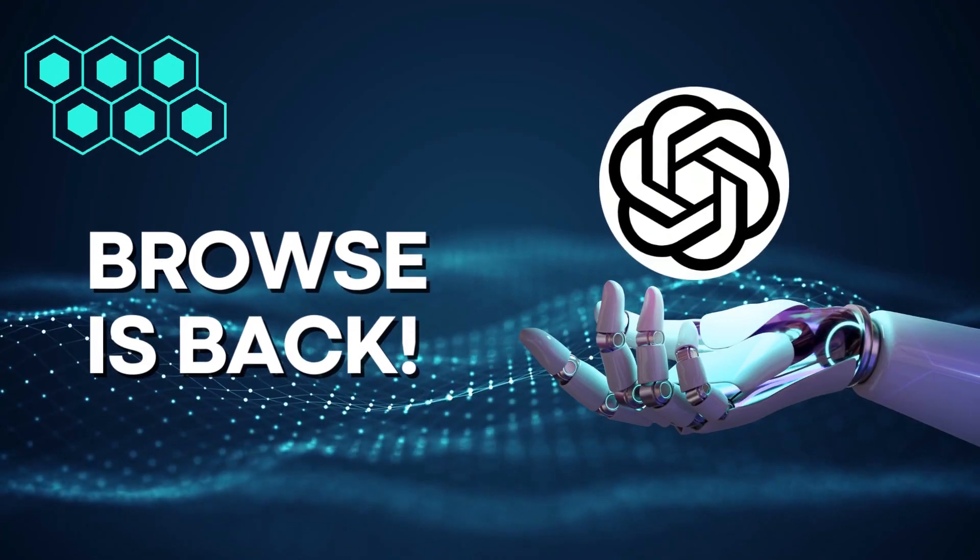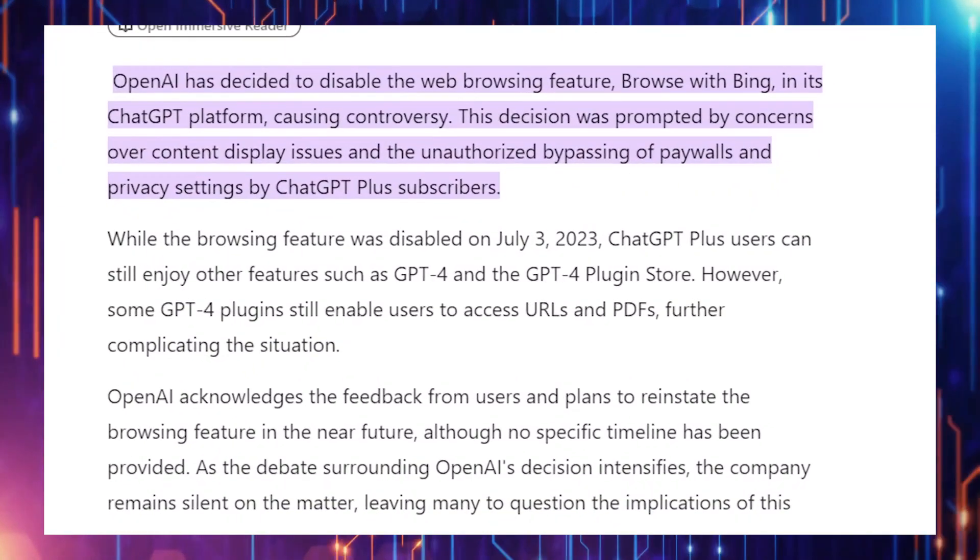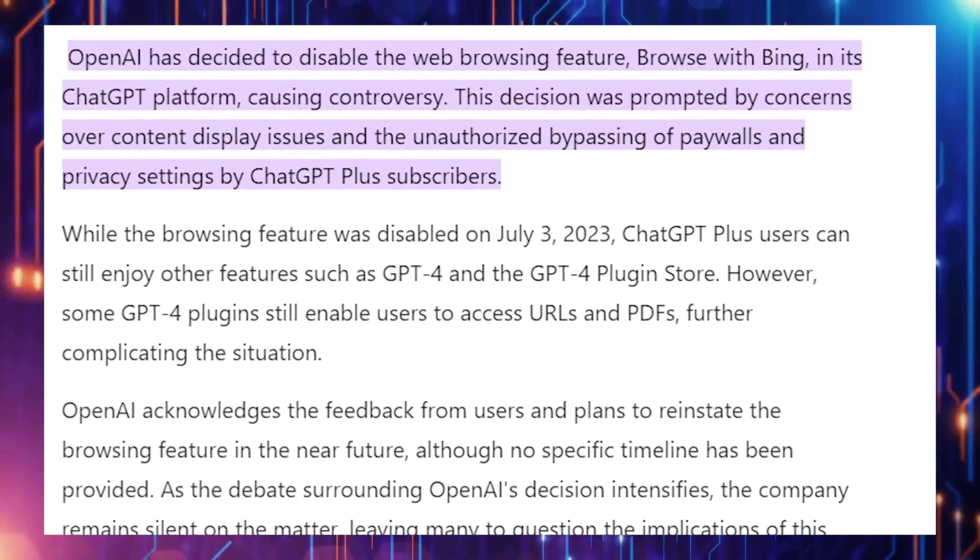Number 1: Browse is back. It was a very sad day when ChatGPT discontinued its Browse with Bing feature, because we could no longer get live web access with ChatGPT. Well, as of today, I am happy to announce that ChatGPT has brought back their Browse with Bing feature.